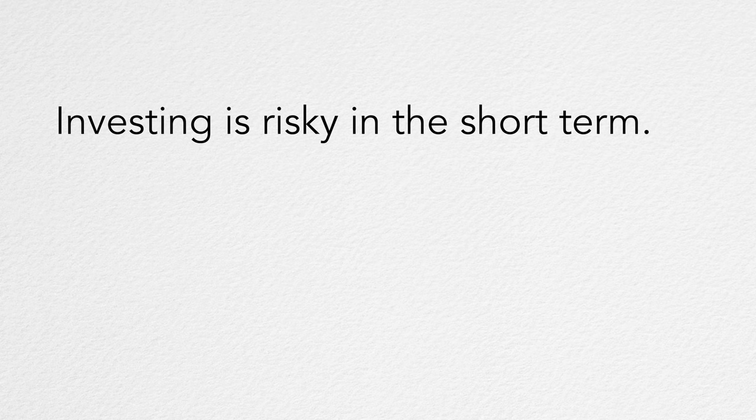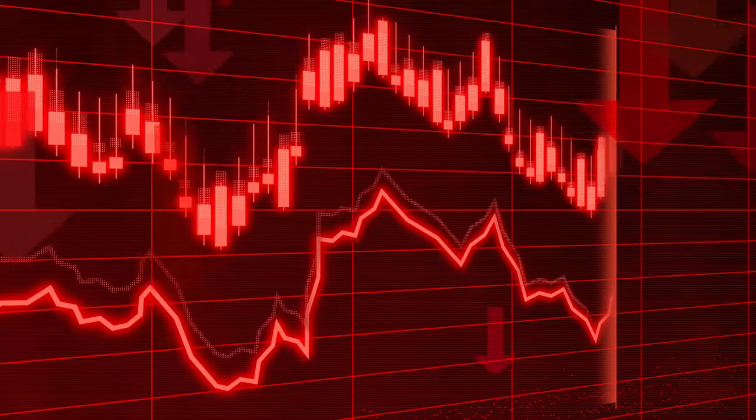I once saw this quote which really resonated with me: 'Cash is safe in the short term. Cash is risky in the long term.' This is absolutely correct — in the short term, cash provides financial security, but if you hold on to cash for too long, you are losing money over time. You could also apply the same logic and say: 'Investing is risky in the short term. Investing is safe in the long term.' In the short term, the stock market is unpredictable, but in the long term, the Australian stock market has always gone up. History has shown that both inflation and the stock market have gone up over the long term, though past performance is not an indicator of future results.